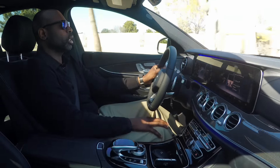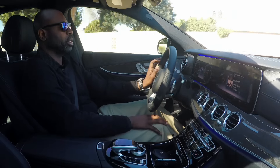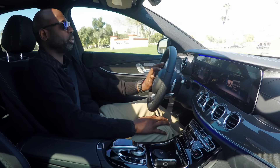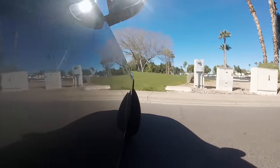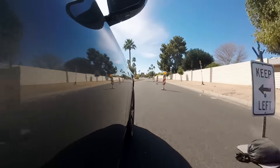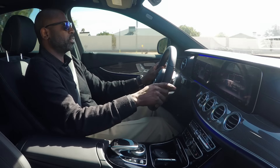I wanted to give you a quick flip to show you the turning radius on this vehicle. We're going to go up just a little bit, flip it around — just watch this — on a dime. Love the car. I love how quick it is, how responsive it is.